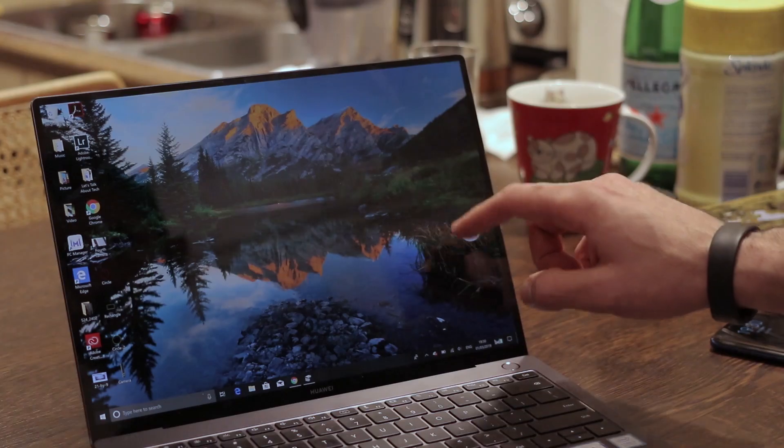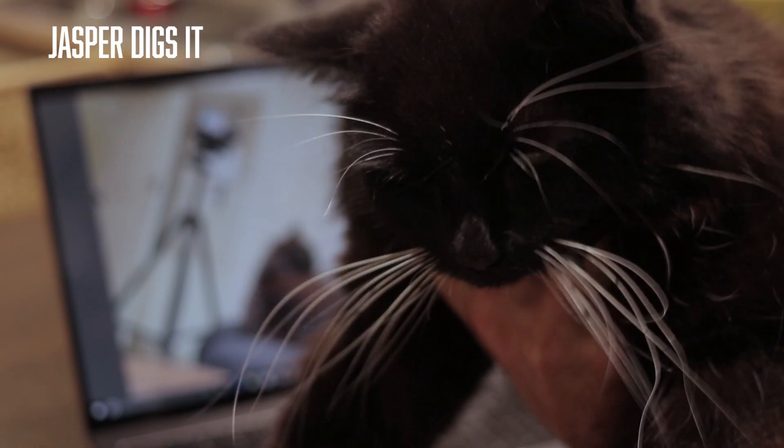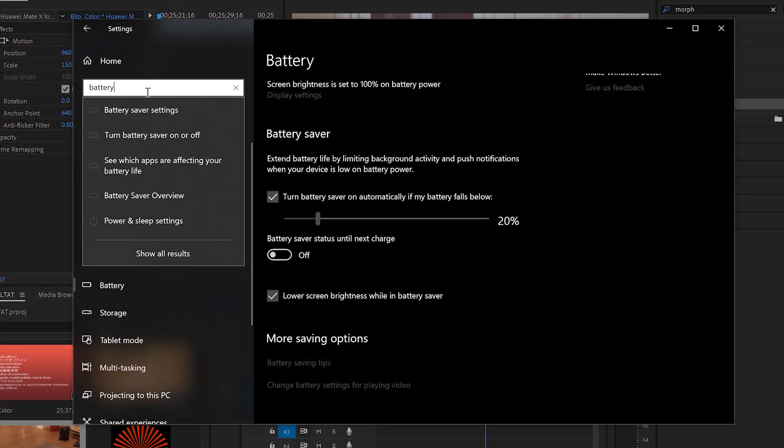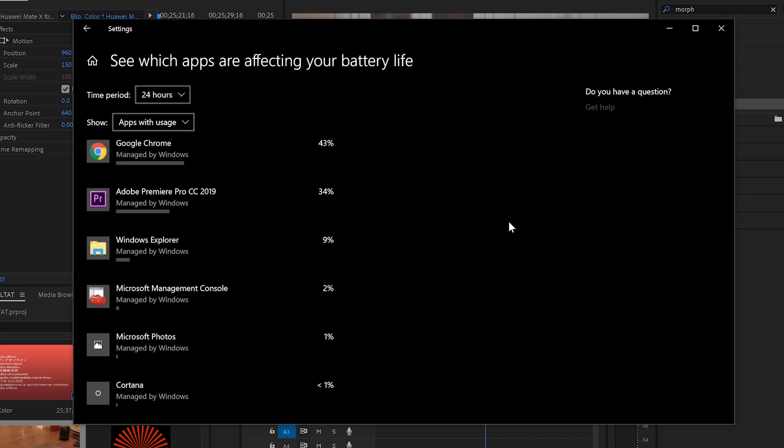Once you do that, though, if my experiences so far are anything to go by, you'll be blown away by how well this machine runs, how much it can do, how good it looks. The battery seems good too, but I'm not going to comment too much because I'm going to wait until I'm at least a full week in before I give you my review.